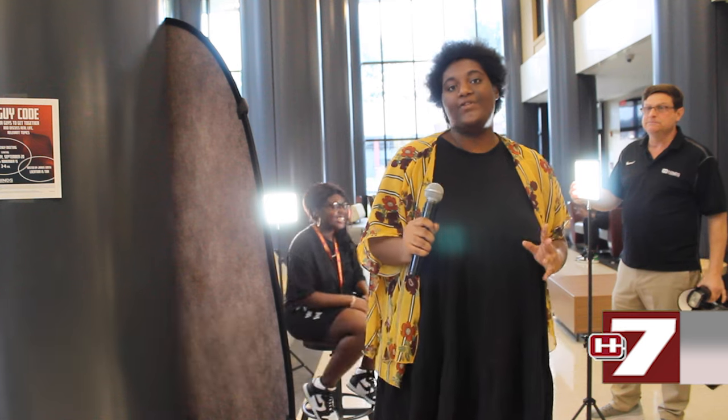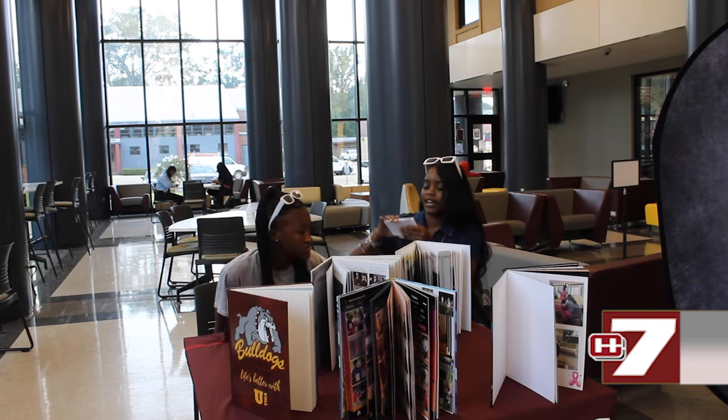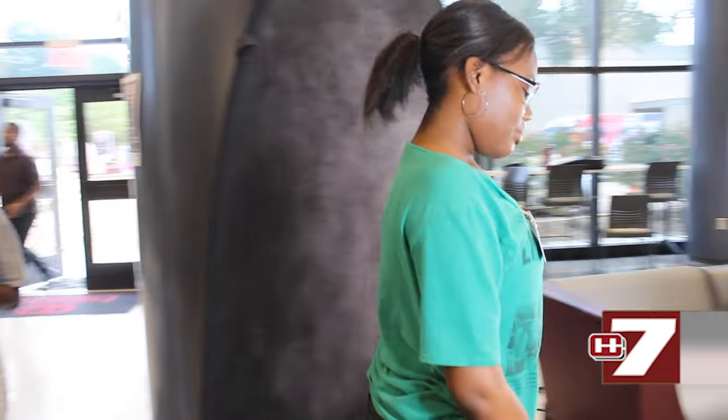Staff and students are taking pictures for the yearbook today. It was a quick and swift process with lights and lenses. We caught up with Kendria Harmon who talked about how she felt.